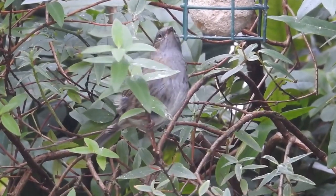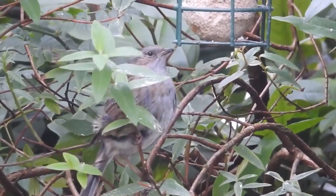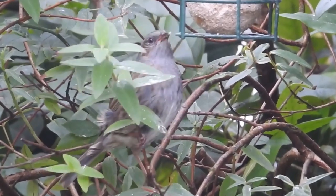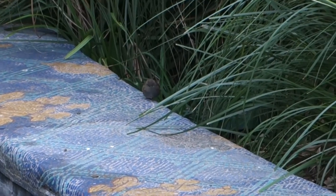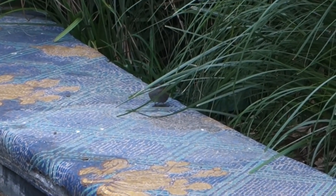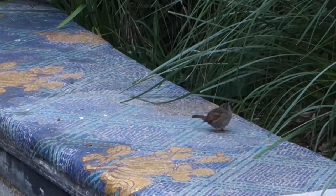In the UK, there are an estimated 2.5 million dunnocks, and over the past 50 years, their numbers have been slowly growing following a sharp decline in the 1970s. They have an average lifespan of around two years, but the oldest known dunnock survived to 11 years and three months of age.